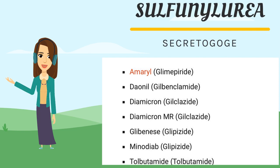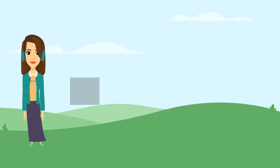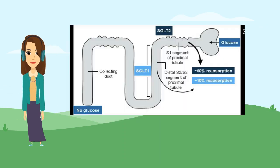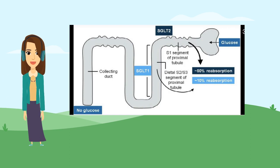Sulfonylurea works by increasing insulin secretion. First generation: tolbutamide. Second generation: glipizide and gliclazide. Third generation: glimepiride, like Amaryl.